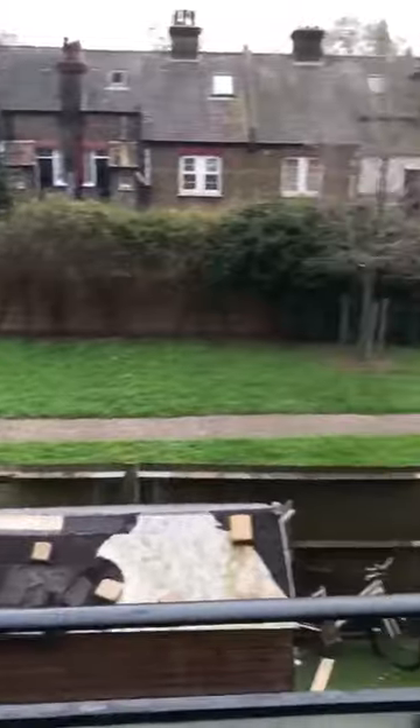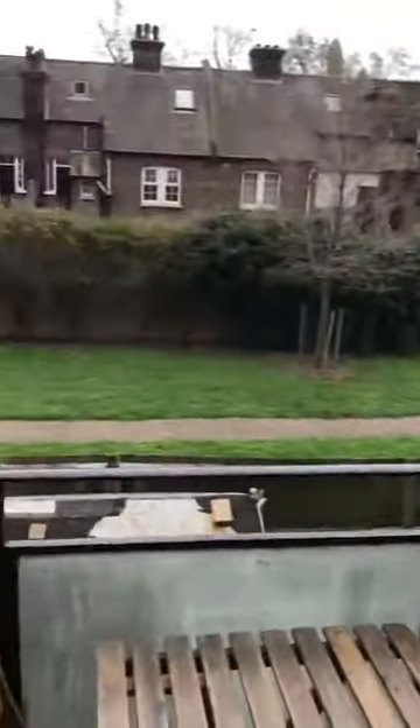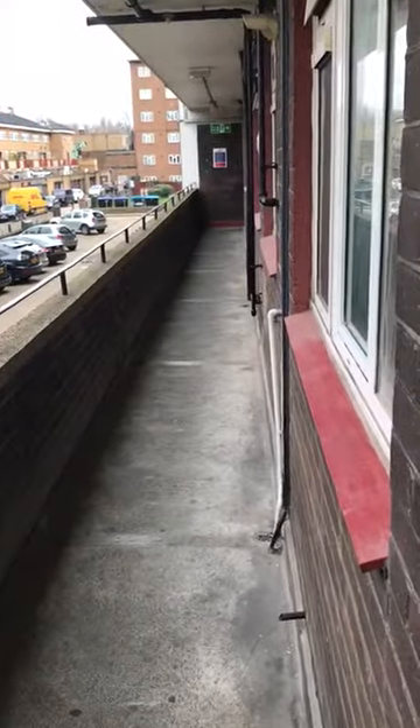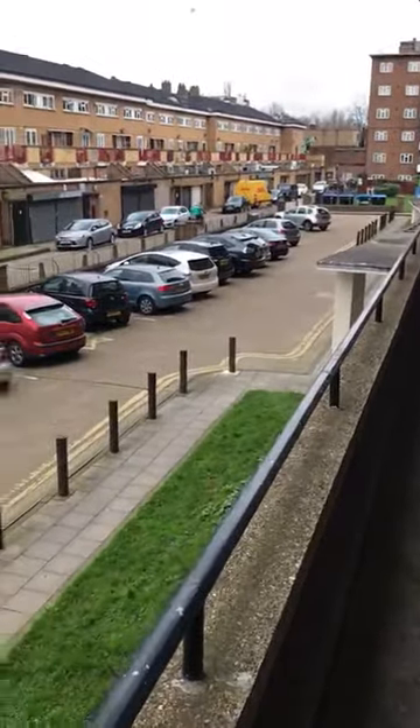There's a nice chair and table to sit on, and this is the back side of the house. Going through the main corridor again — here is the main corridor to the house — and just outside here is the car park.